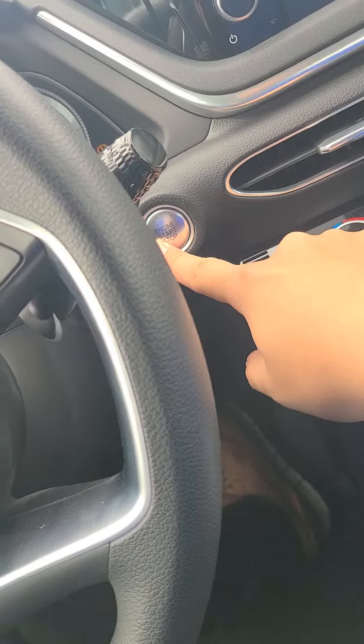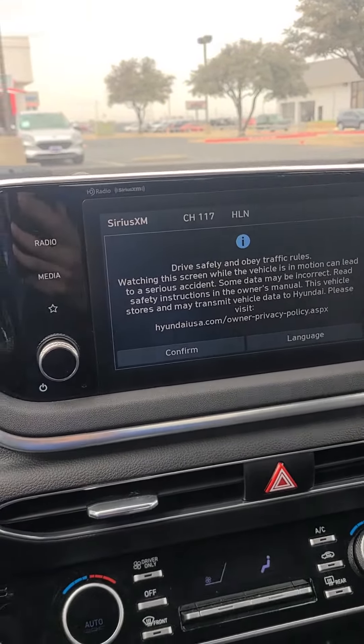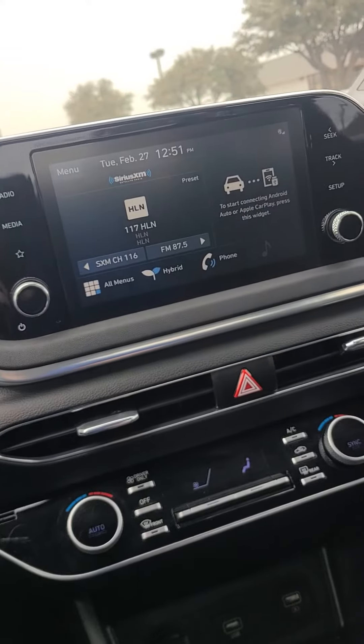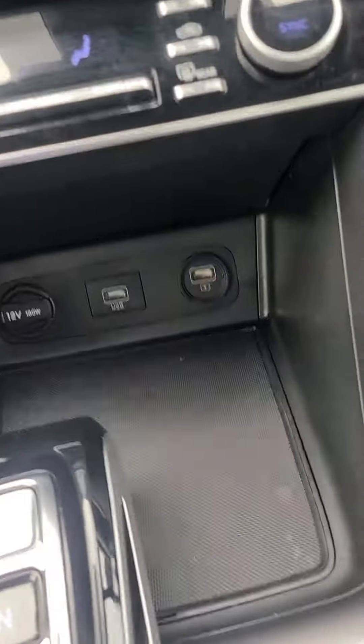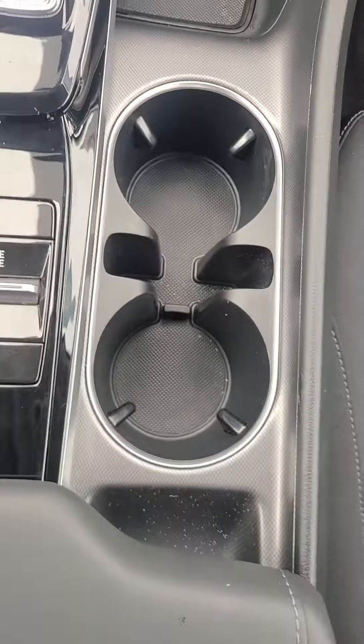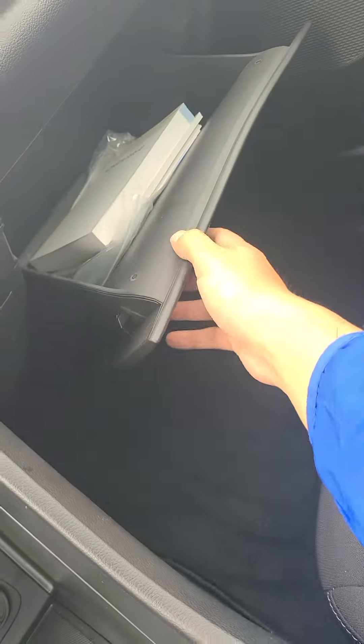You have push to start, Apple CarPlay, Android Auto, Sirius XM, AM, FM radio. You have your USB down there, another USB and a 12-volt, light storage, two cupholders with a little storage for your key there, and more storage in here as well.